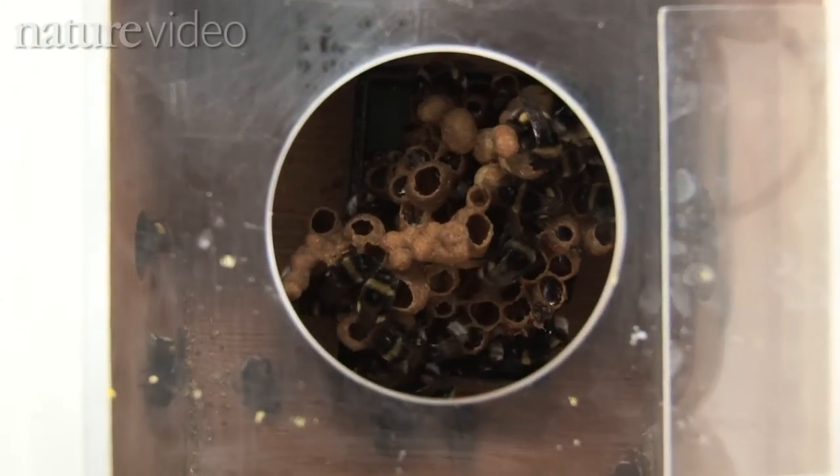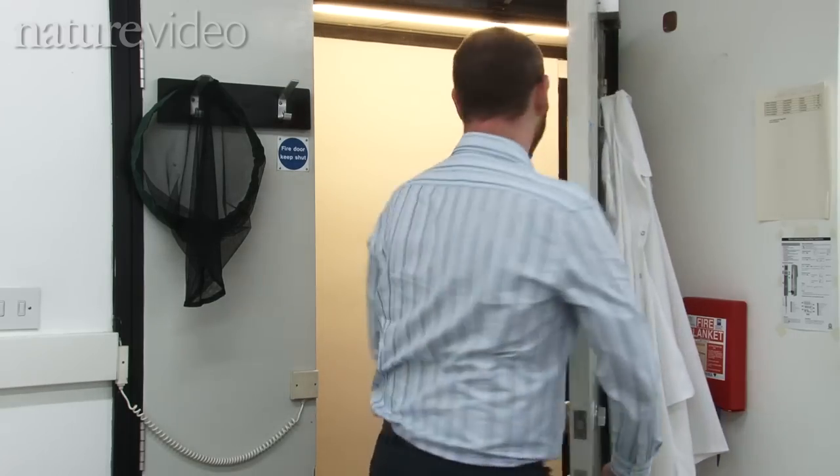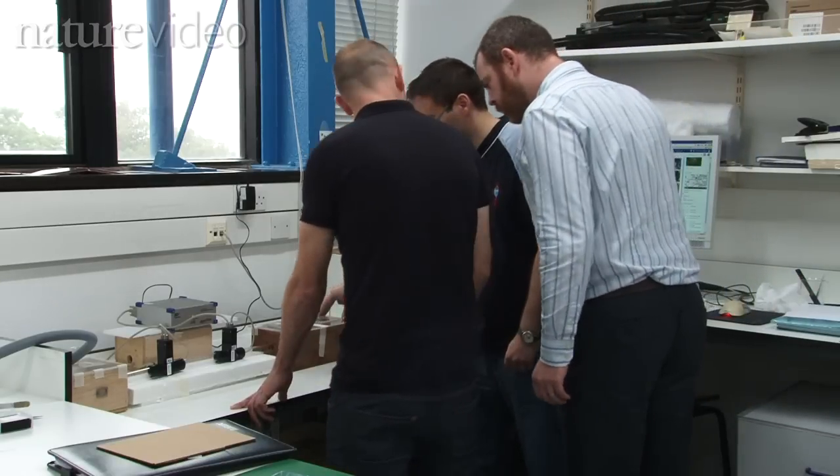Work in my lab is building on previous work looking at neonicotinoids, the systemic pesticides that are used extensively in agriculture at the moment. What we're doing is looking at the effects of multiple pesticides — not just the neonicotinoids but also pyrethroids, which is the sort of situation that bees are faced with in the field. They visit multiple crop species which may have different pesticides applied to them.